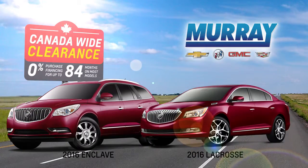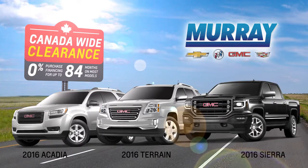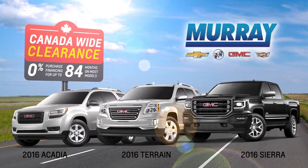Every in-stock Buick model and popular GMC vehicles like Acadia, Terrain, Sierra, including the HD trucks. A coast-to-coast celebration of low monthly payments with zero interest.